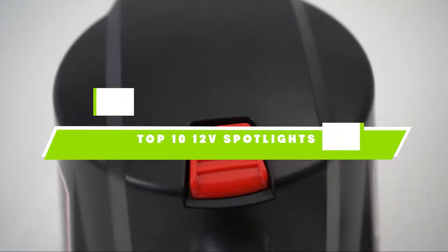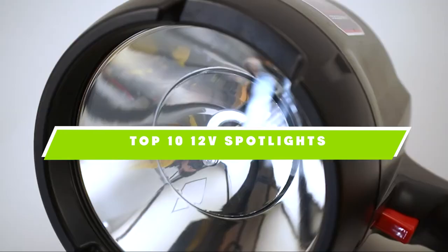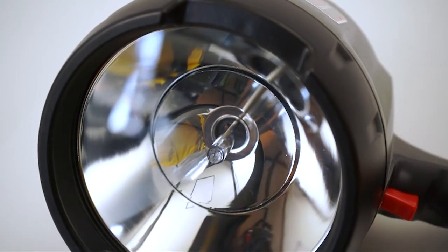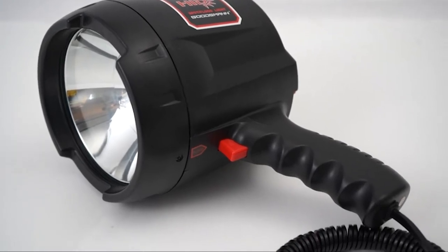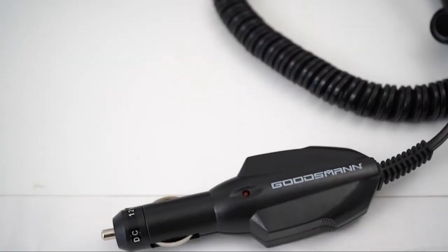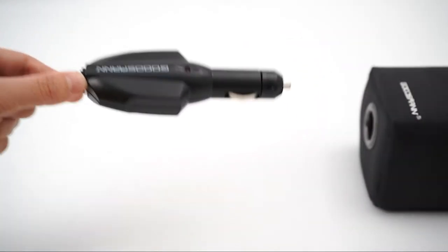If you're looking for the best 12V spotlights, here's a list you must see. We made this list based on our personal preference and sorted it based on their features, prices, quality, durability, and reputation of the manufacturers. Also, we've included options for every type of customer. So let's get started.